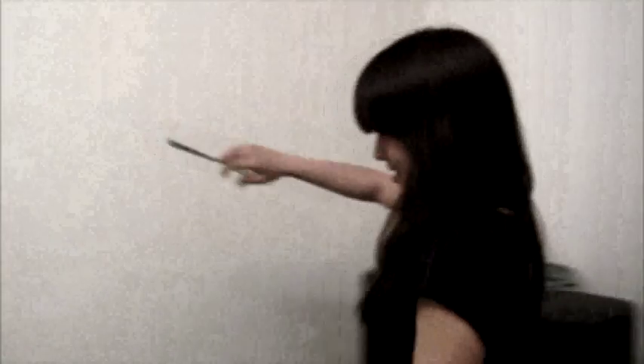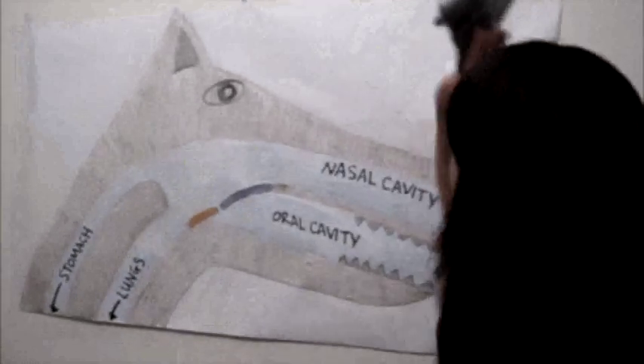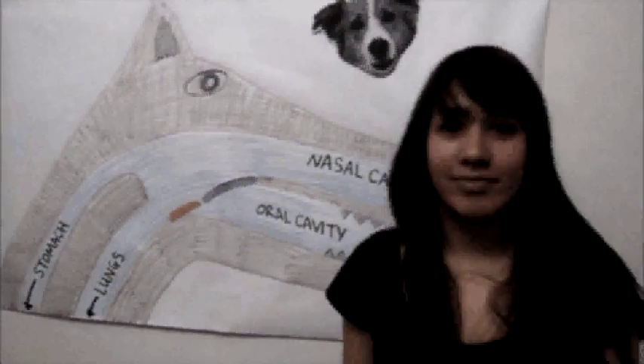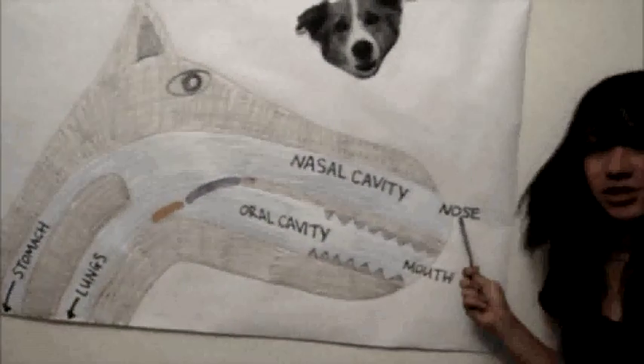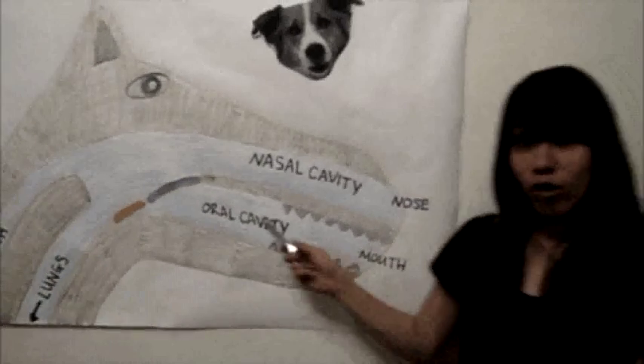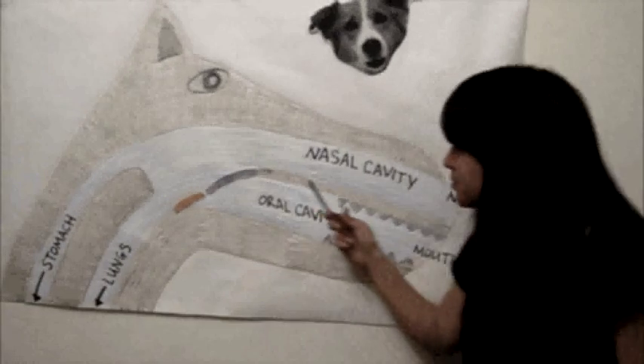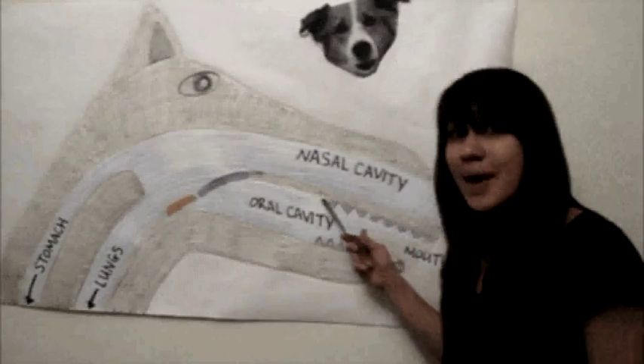So how do we do all of this? Well, let's look at this huge diagram of a general animal such as a dog. This is the nostril, which leads to the nasal cavity. And this is the mouth, which leads to the oral cavity. And between the two cavities is this hard bone called the hard palate, which you can feel at the top of your mouth with your tongue.